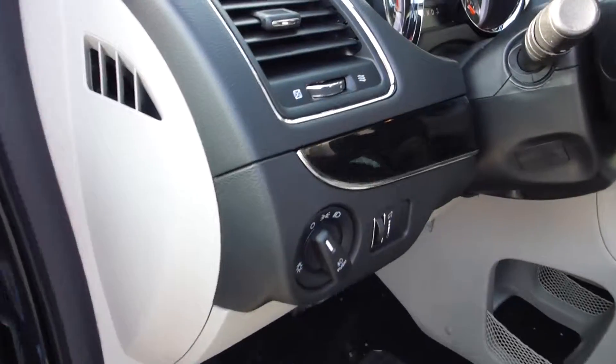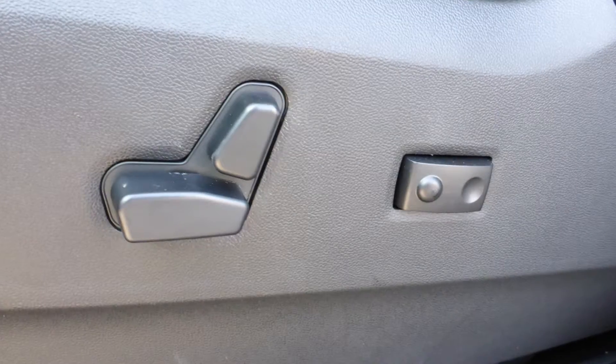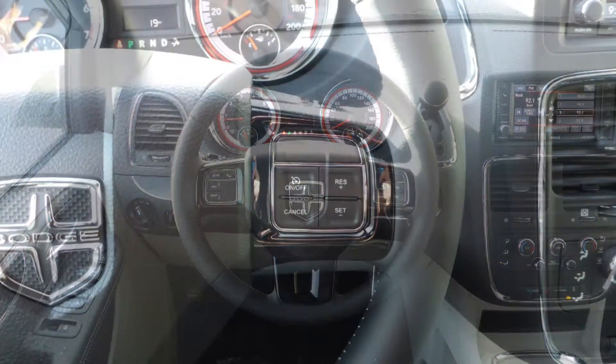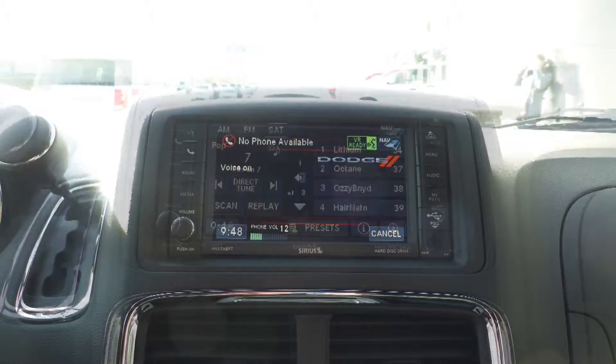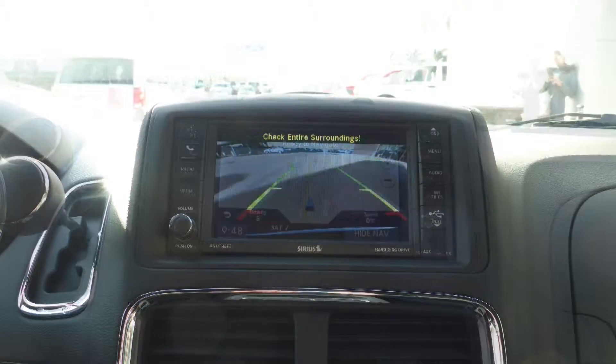Aside from your standard features, this vehicle includes a remote start system, power adjustable seats with lumbar adjust, steering wheel mounted audio controls with cruise control, a touch screen media center with AM and FM radio, Sirius satellite radio, Uconnect voice command with Bluetooth, and GPS navigation.